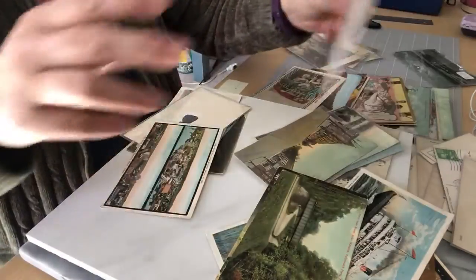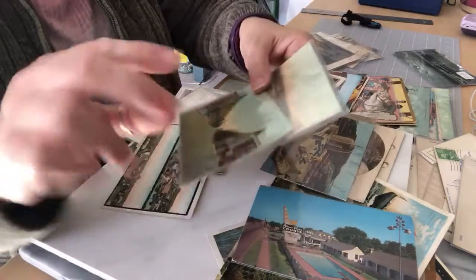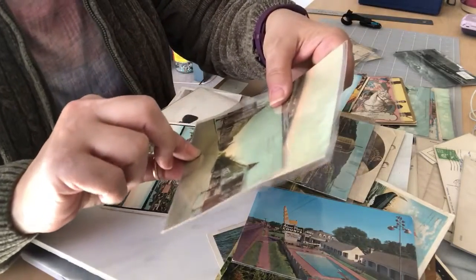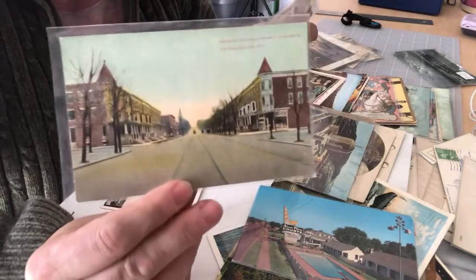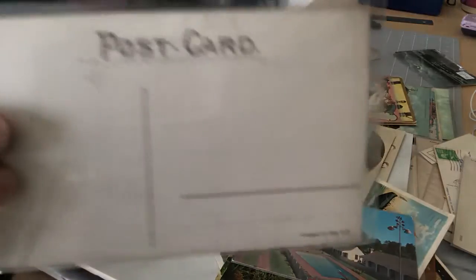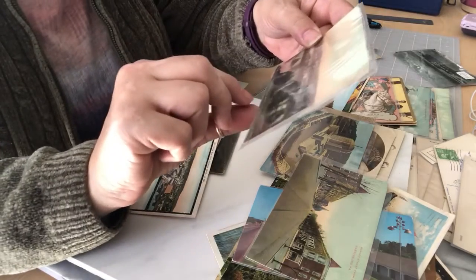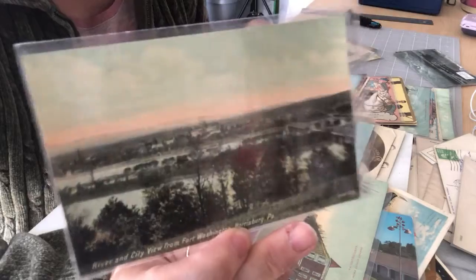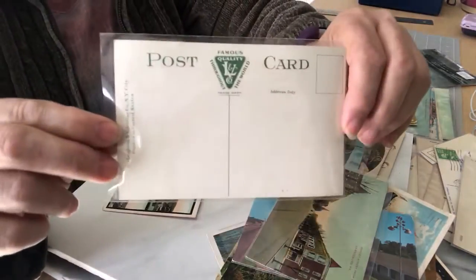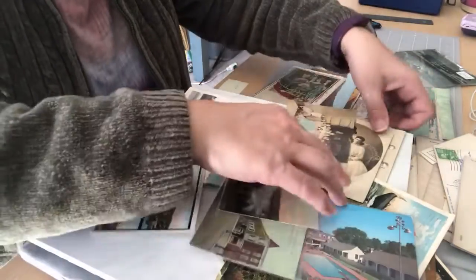I have a couple of Harrisburg postcards here. This is Market from 16th Street with the trolley tracks — divided back — and a river and city view from Fort Washington in Harrisburg, Pennsylvania.